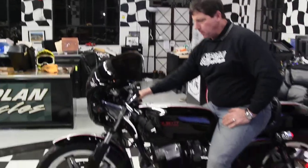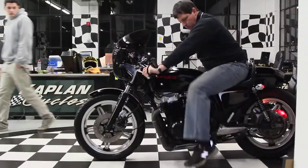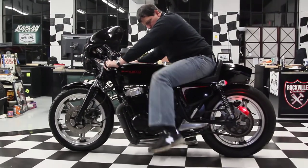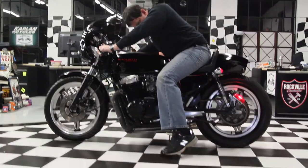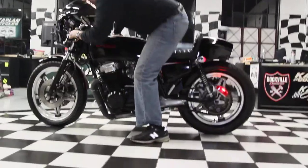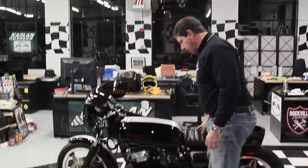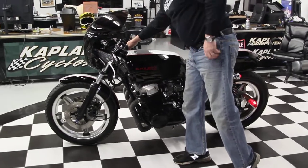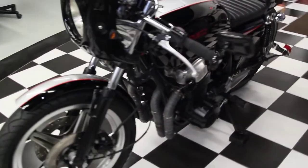The bike sounds nasty. Like I said, it's one of my favorite bikes. Check out the custom exhaust on it — it's got a custom 4-in-1 exhaust on it.